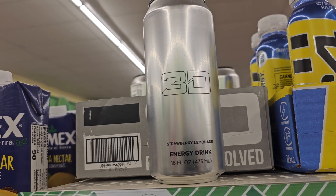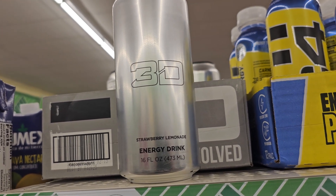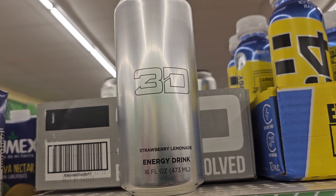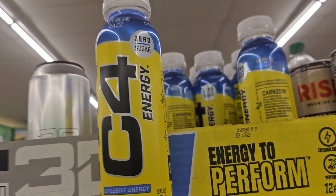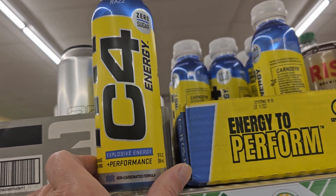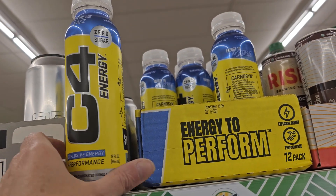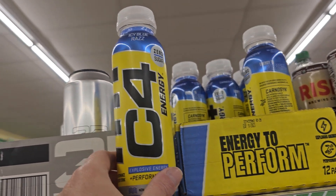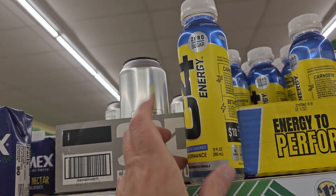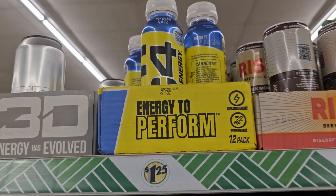Here's another one — the 3D Energy Drink. I have not heard of this one, but Strawberry Lemonade. Let me know in the comments — is it good, or do you pass? I also found the C4 Energies. I like that it's zero sugar — it's Icy Blue Razz — but it depends what they put in there for a sweetener, because sometimes honestly you're better off with the sugar than the fake stuff.